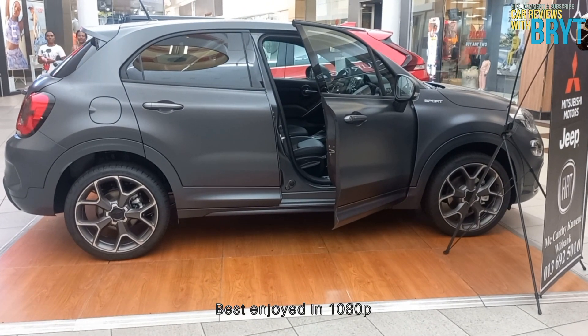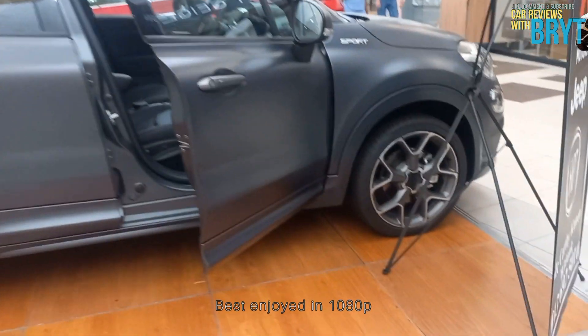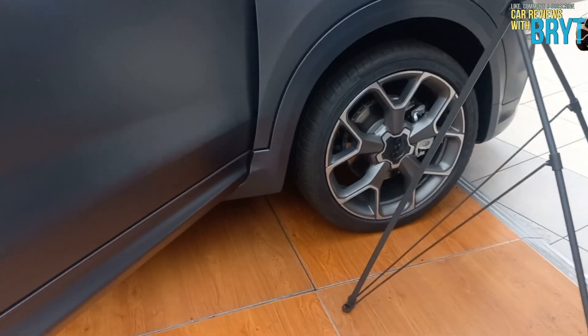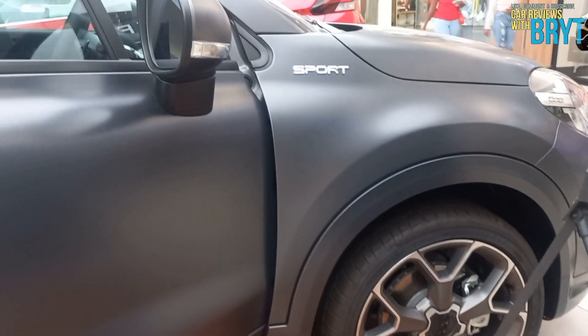And in today's episode, we have a car that is very chilled in the compact SUV segment, because of the way it looked and the performance. But after this video, I'm sure you'll be thrilled. Without any waste of time, welcome to the episode of the Fiat 500X Sport.